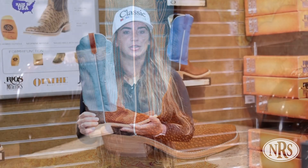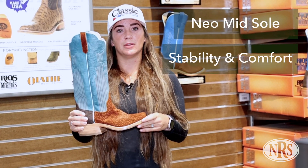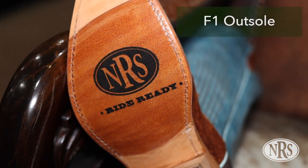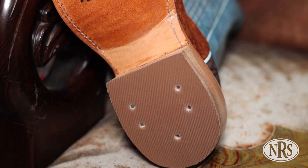This boot features our Ride Ready Package, and with that we have a Neo midsole which helps provide stability in the stirrup as well as comfort. It has our S1 outsole on it, so this is going to break in a lot like leather will, but it's going to be a lot tougher and hold up longer.